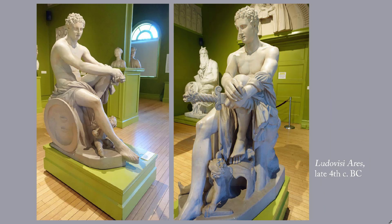This one is the Ludovici Ares, the Mars of Ludovici, late 4th century BC. It also illustrates Innovation number four, Breaking Out of the Box. You could tell it's not a 5th century sculpture, not something from Phaidius' time, by the fact that there's a little cherub sort of frolicking under his feet — that is not a 5th century BC thing to do.